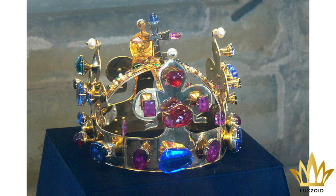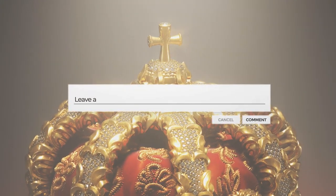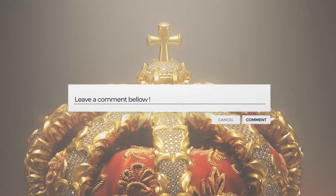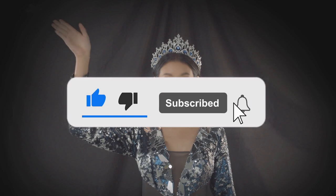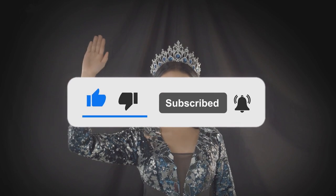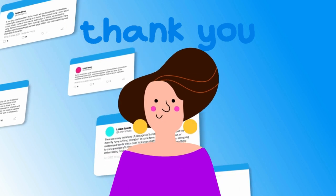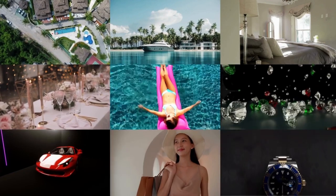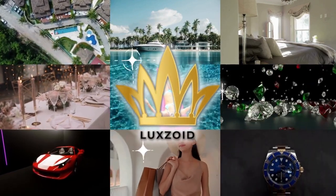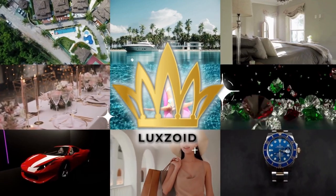Those are some of the most valuable crown jewels in the world today. Let me know in the comments below if you enjoyed the video, and make sure to leave a like, subscribe, and turn on post notifications. Thank you in advance for your feedback. I am Miss Luxurious, signing off for now. Don't forget to visit our YouTube luxury channel Luxoid to explore the exemplification of the great state of comfort and extravagant living.